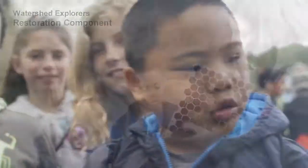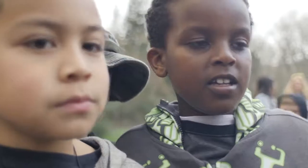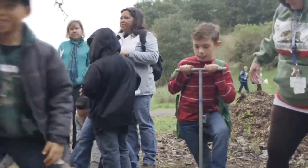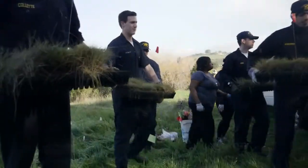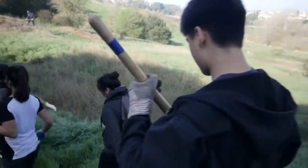We learn about non-native and native plants. Invasive means a non-native plant that takes over. This is one of our stations where we're planting native shrubs. Down below at another station, we have a native grass plug planting where we're planting native grasses and wildflowers to restore some of the native meadow habitat that would have been in this area.